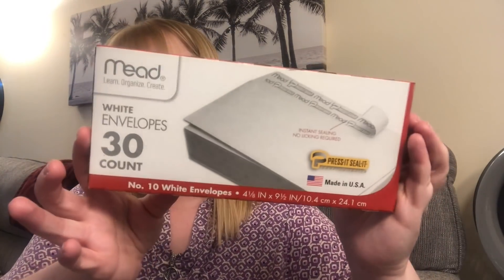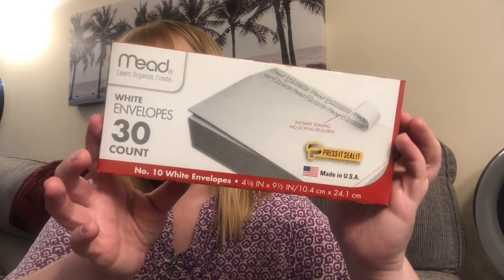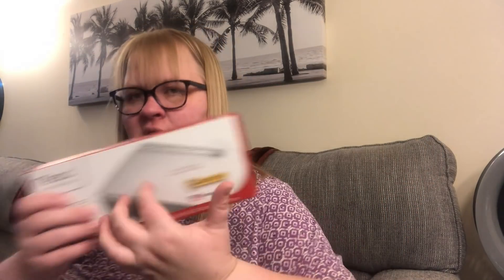I picked up some of their Mead envelopes — you get 30, and these are the ones that you can press and seal so you don't have to lick them. That's my favorite kind! I picked up a box of the long ones. They also had the shorter, smaller envelopes, but I wanted the long ones.